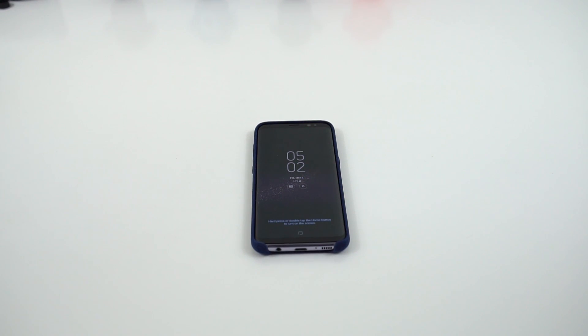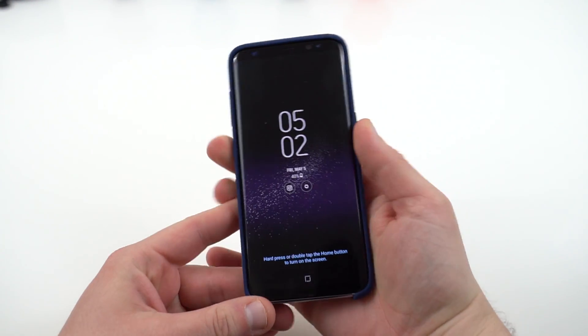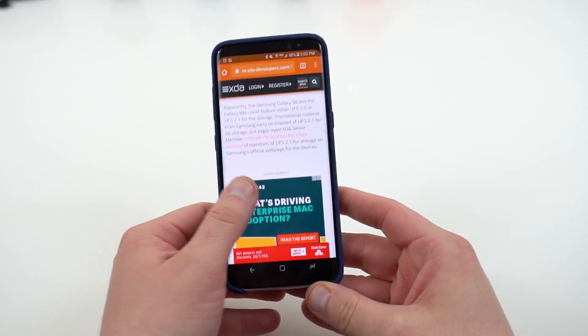What's up YouTube, Jeff back again from DopeTechDaily.com, bringing you guys a quick video today to talk about some controversy surrounding the Galaxy S8 and the Galaxy S8 Plus, and all the big blogs in the news today.